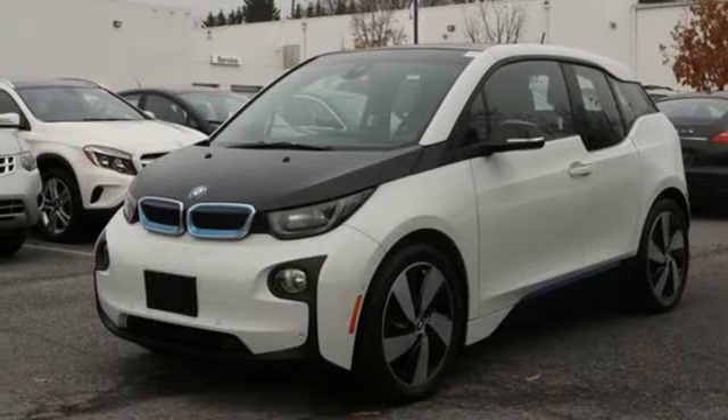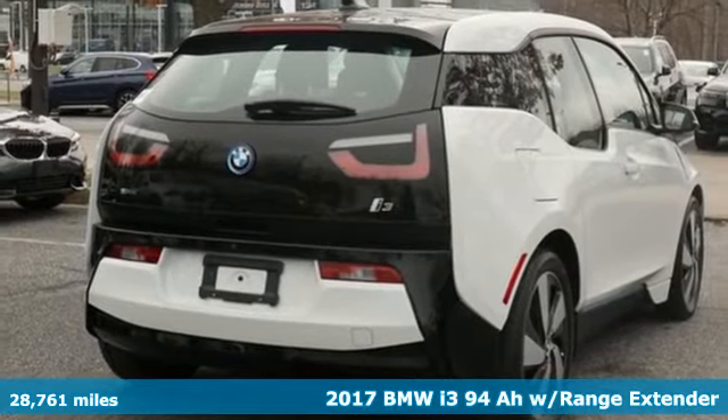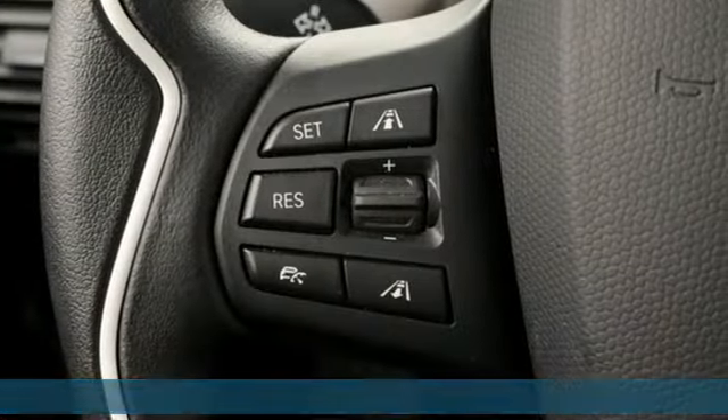Here's a 2017 BMW i3. There's electric and there's how BMW does electric. Welcome to Conservation Without Compromise, and it comes with all the amenities you need.